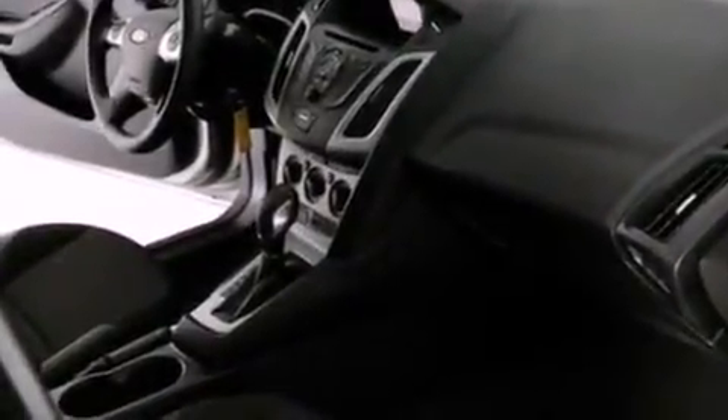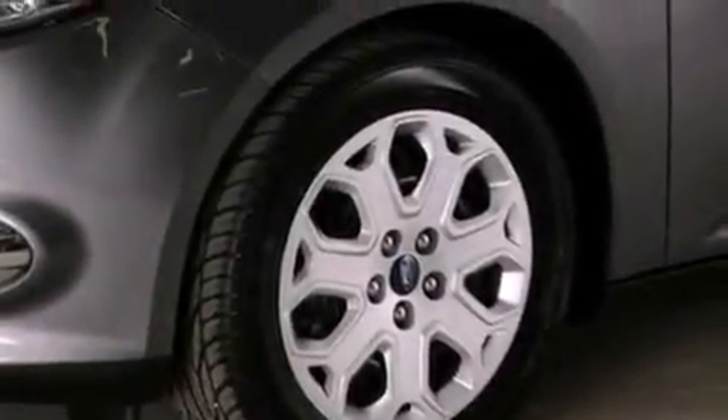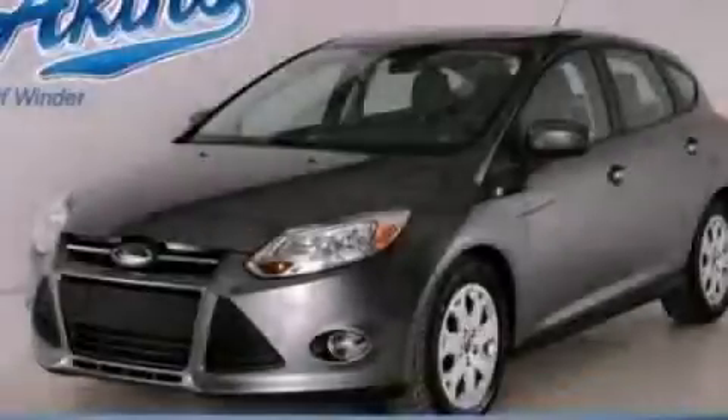With an EPA estimated rating of 36 miles per gallon on the highway, you won't be making frequent trips to the gas pumps. Stop by today and test drive this vehicle for yourself.